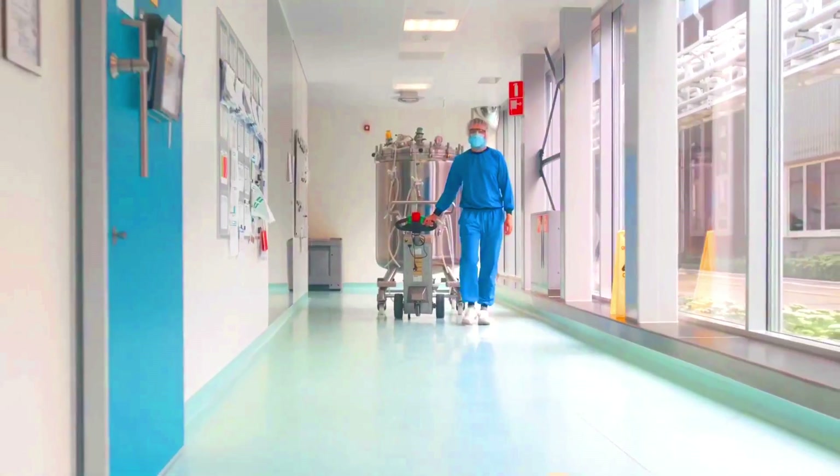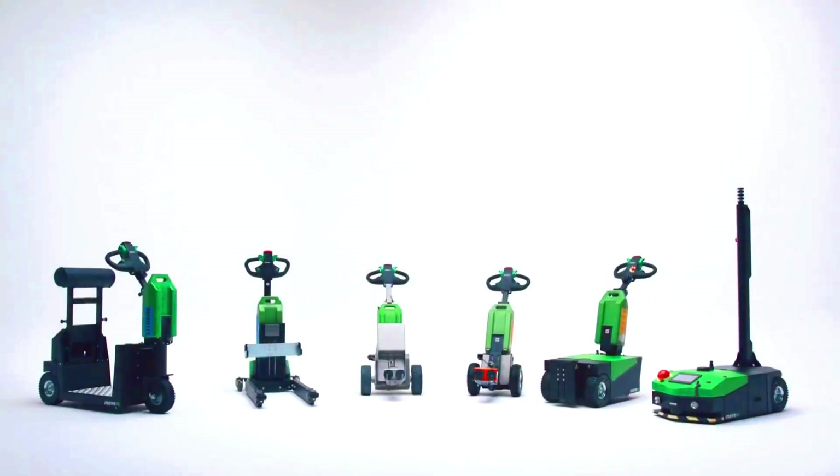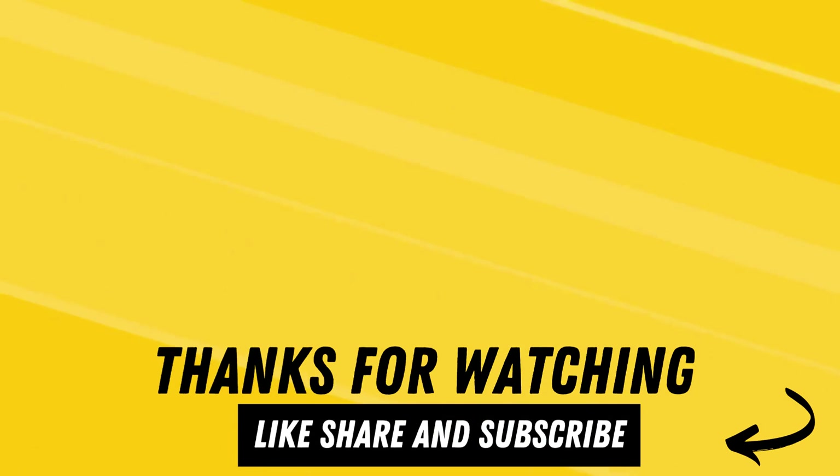It is a great choice for businesses looking to automate their logistics operations. Please like, share, and subscribe.